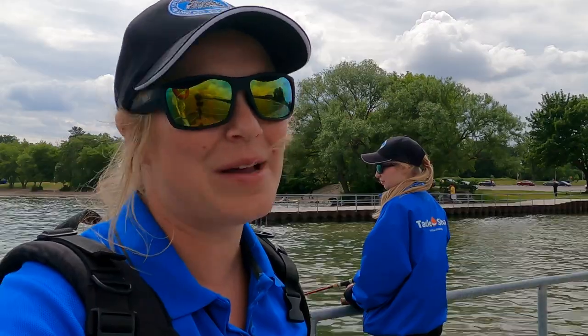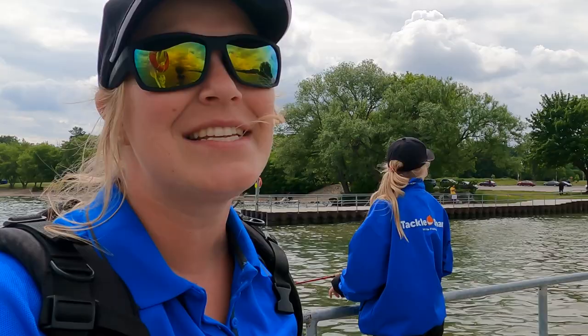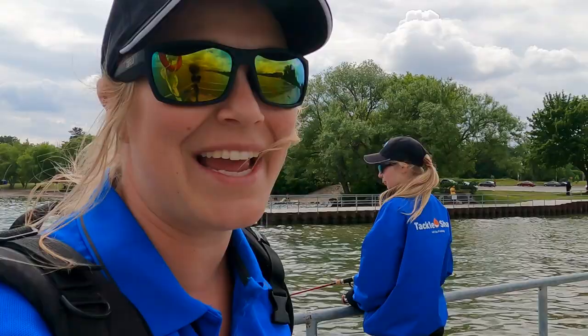Hi everyone and welcome back to the Tackle Share YouTube channel. My name is Alicia and I brought Annie along with me on our continual trip of trying to highlight some urban fishing hotspots in the GTA. Today we're at Marie Curtis Park and we're going to try and show you some unique spots at the park to try and catch some fish.